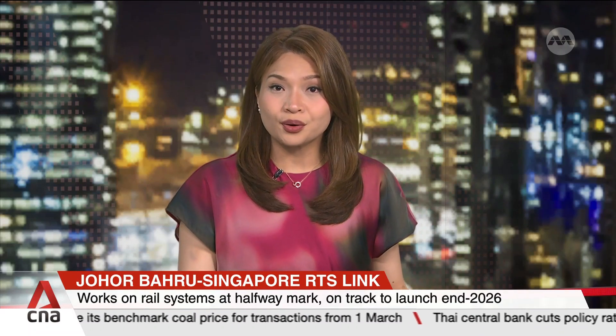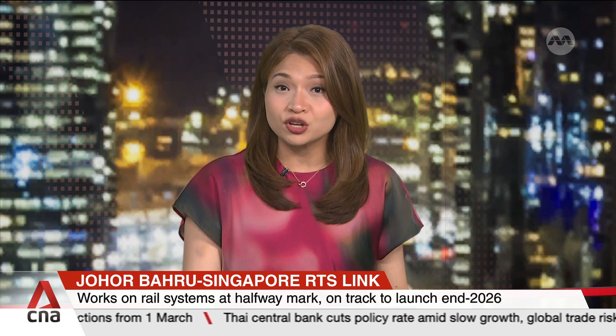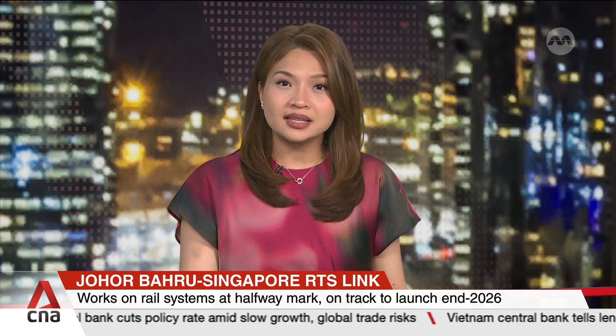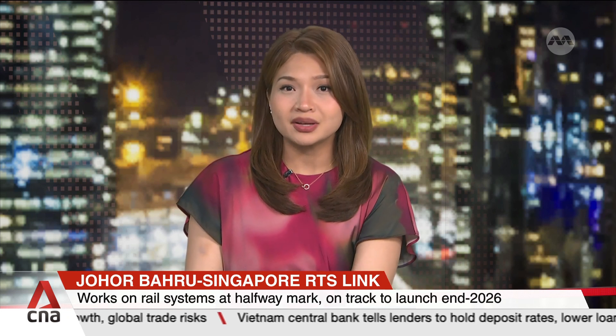Works on rail systems for the Johor Bahru-Singapore RTS link are at the halfway mark, keeping the project on track to open by the end of next year. Its operator says track works at the depot are also mostly complete. Nadira Zaidi with more.